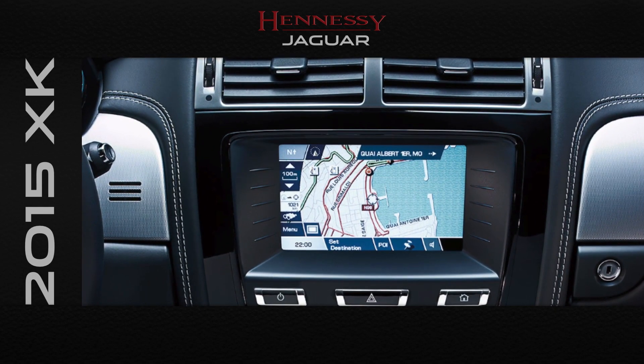The center console's touch screen is simple and intuitive. It controls the satellite navigation, climate control, the Bluetooth telephone system, and multimedia systems.